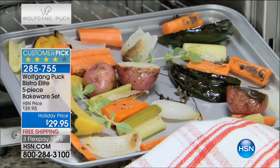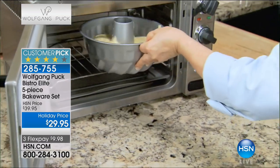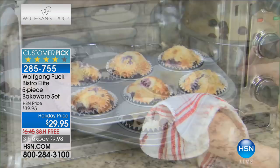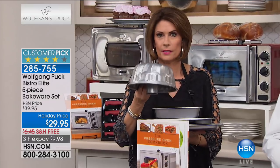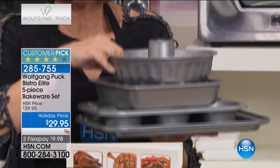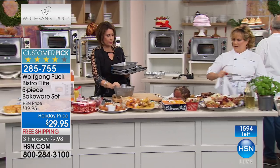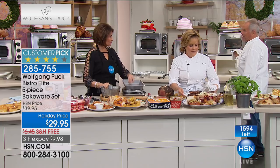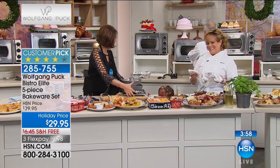Now looking at the bakeware set — very limited. 500 people pre-ordered it and we have the final 1,500 remaining. Look at the pans you're getting — six pans for $29.95. You get your Bundt pan, which Wolfgang calls a Kugelhopp pan. Wolfgang's mother used to make Kugelhopp every Sunday, and his kids learned how to make it in Austria this summer.